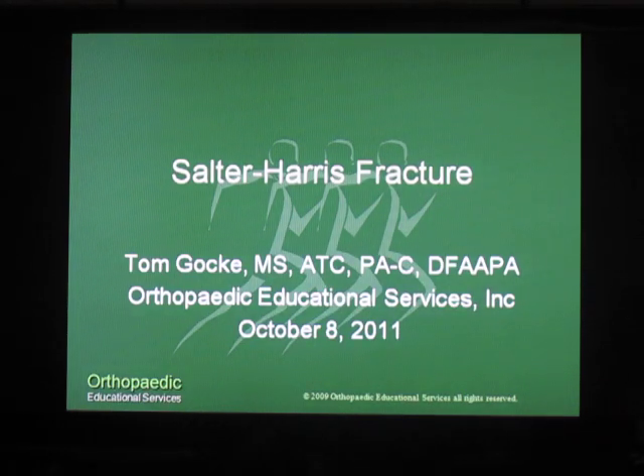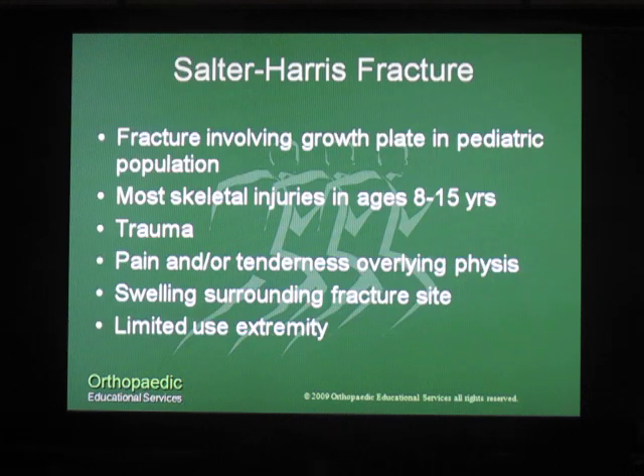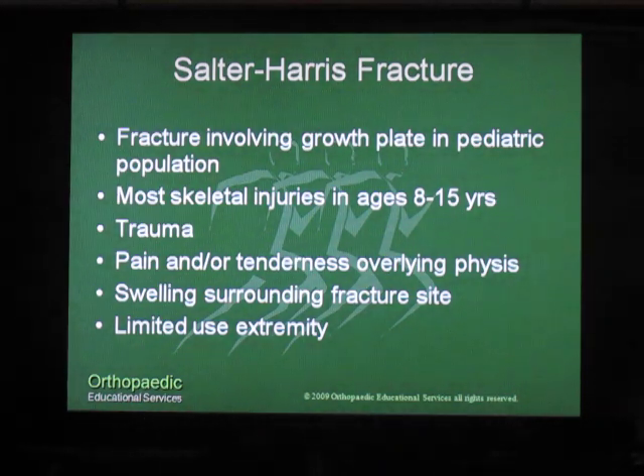This is Tom Gokey with Orthopedic Educational Services. Today we're going to talk about Salter-Harris fractures. A Salter-Harris fracture occurs primarily in a pediatric population — specifically as a result of skeletal injuries that occur in patients between the ages of 8 and 15.